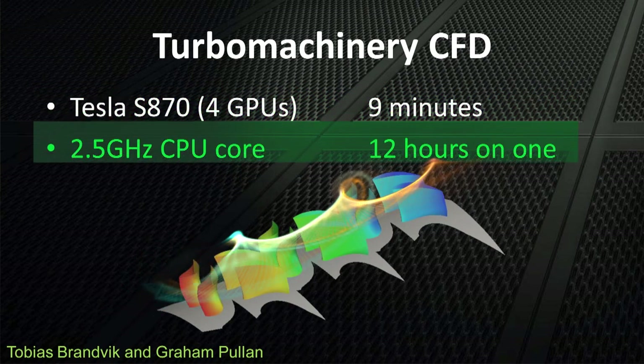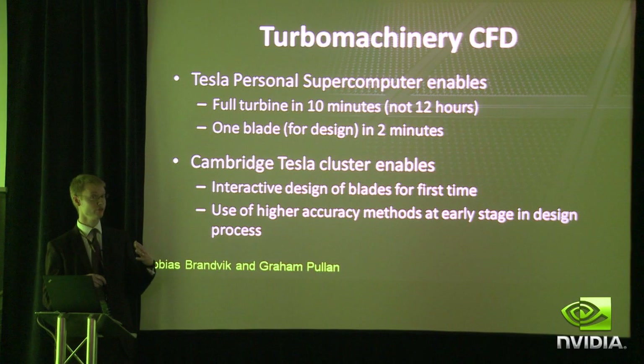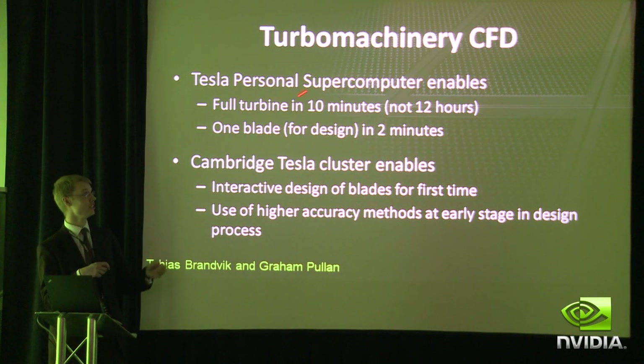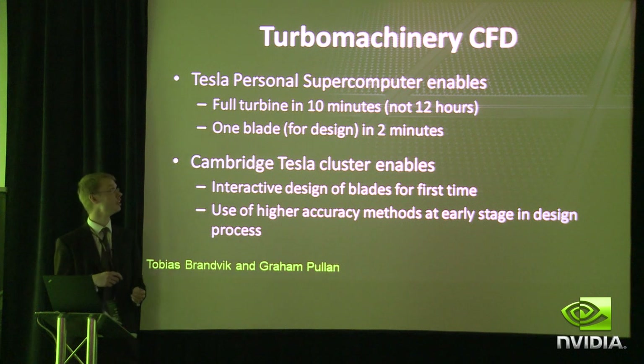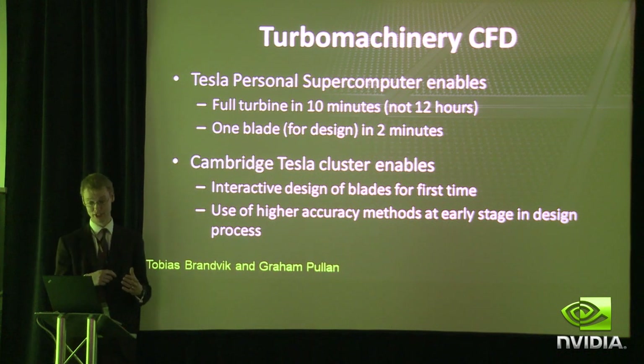Whereas on a single core — a single core of a standard quad-core — that takes 12 hours. What's interesting is that the four cards of an S870 is equivalent to one of the machines next door with only two C1060 cards in. So we can do full turbine analysis in 10 minutes as opposed to 12 hours.